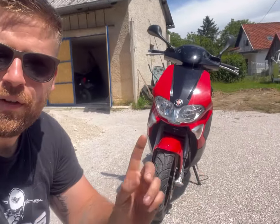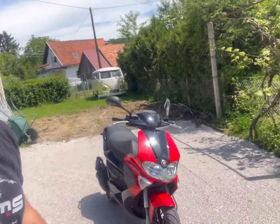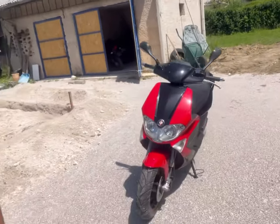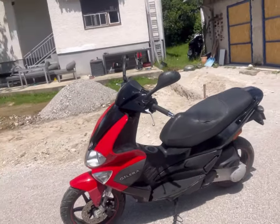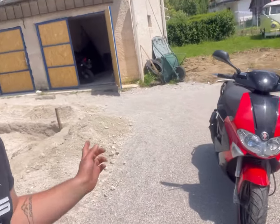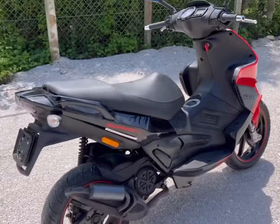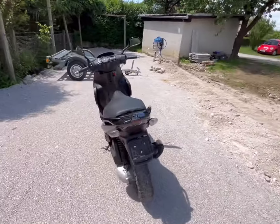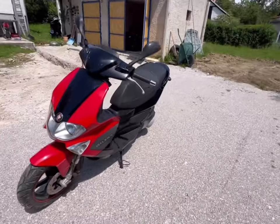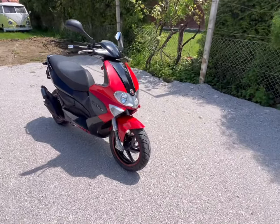Hey, it's Mike. It's another day and we have another scooter today. I bought a Runner, year 2007, 49cc. It's a nice looking bike — let's check it out. Gilera is known for their vehicle durability and also for their nice design. I like almost all Gilera scooters more than others.